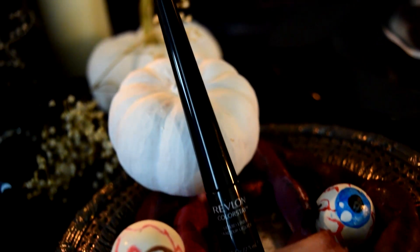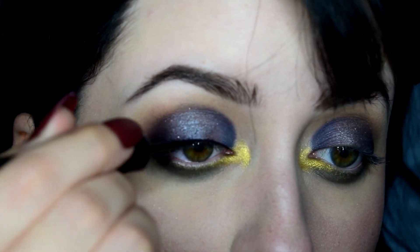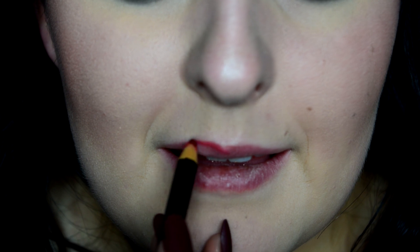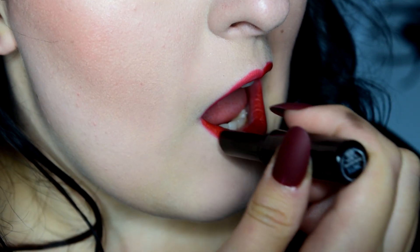I then lined my eyes with some black liquid liner. At this point you can also toss on mascara and your choice of lashes. For the lips, I first lined my entire lips with a red lip liner before applying this beautiful red lipstick by Sephora, and then I decided to do an ombre lip just to make it even more dramatic.